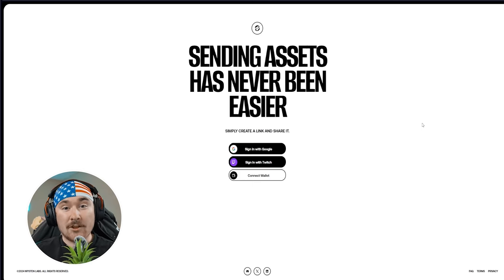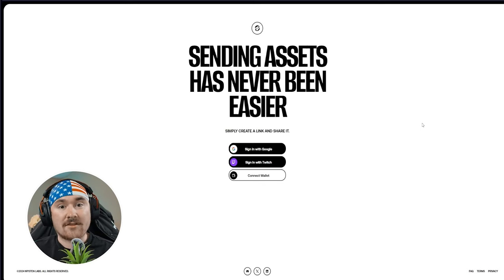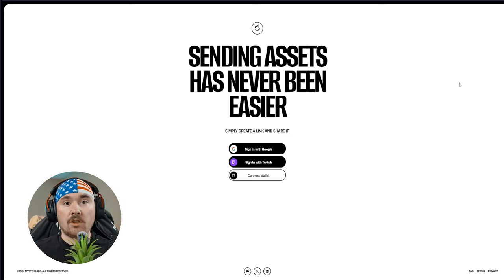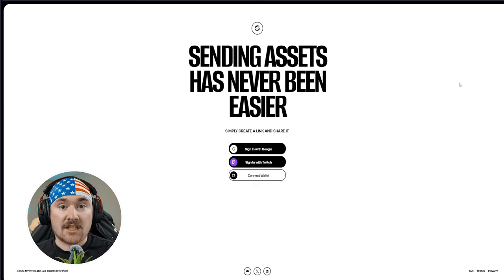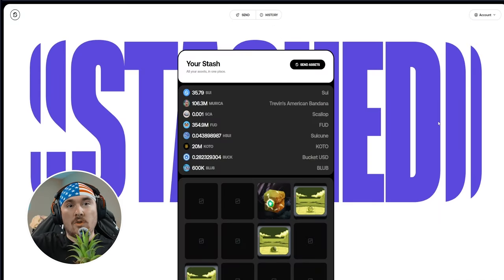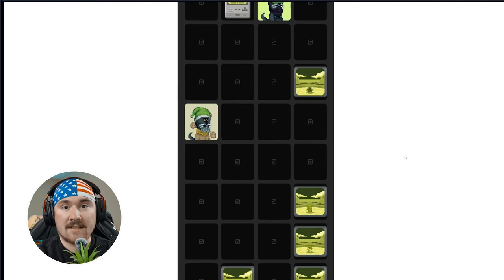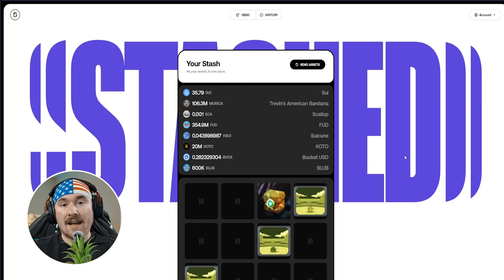Something new I've been wanting to talk about is Stashed — go to getstashed.com. It functions as a wallet where you can also send assets. When you first open the app you can sign in with your Gmail, Twitch, or an existing Sui wallet. Once inside, it shows all the coins and NFTs you own — you can send NFTs, Sui, meme coins, or whatever assets you have.